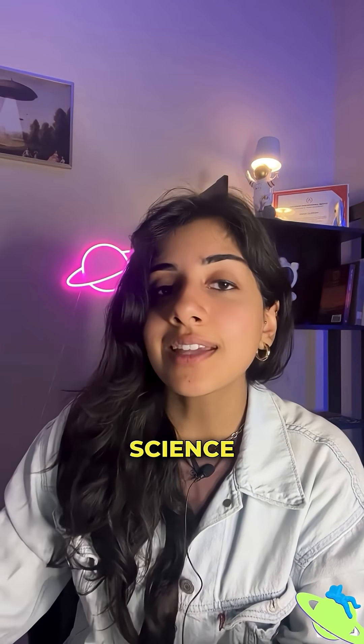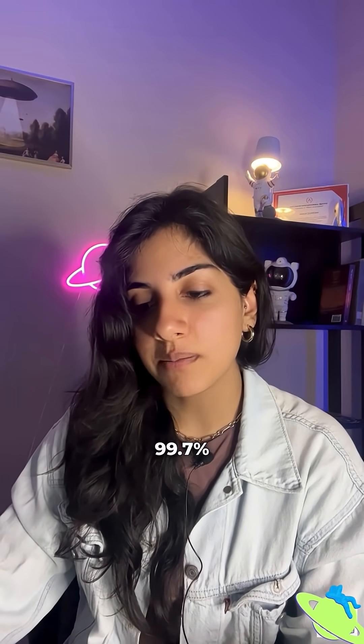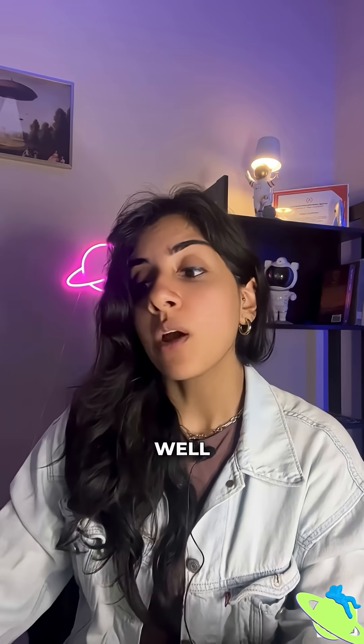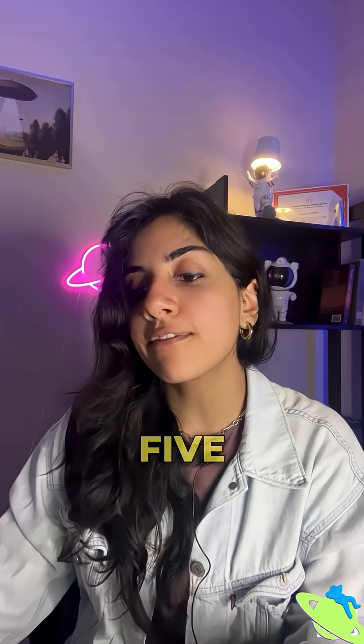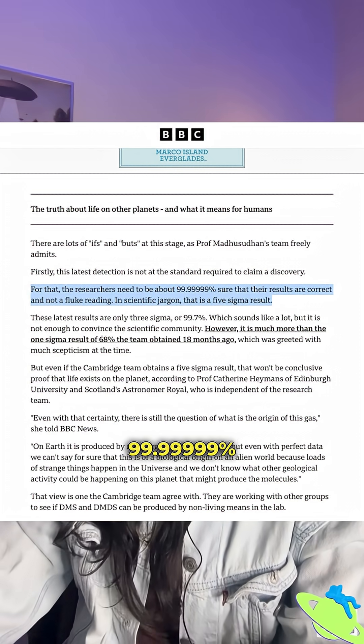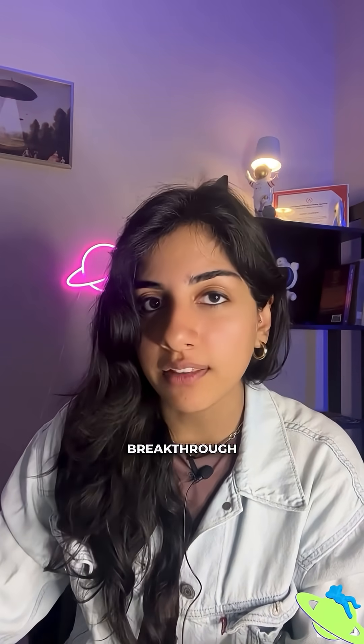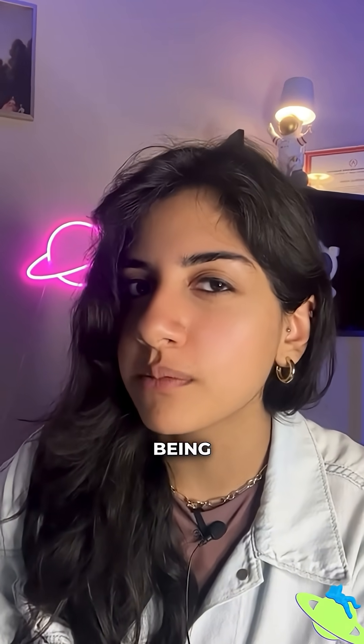That brings us to the science of sigma levels. The DMS signal is currently at three sigma, meaning there's a 99.7% chance it's real. Sounds good, right? But for scientific discovery, we need five sigma, which means a 99.9994% chance it's real. That's the difference between an interesting hint and a breakthrough. Still, this planet is far from being ruled out.